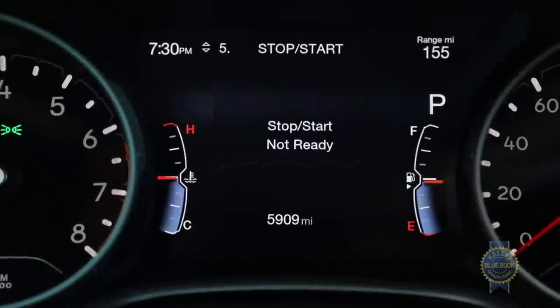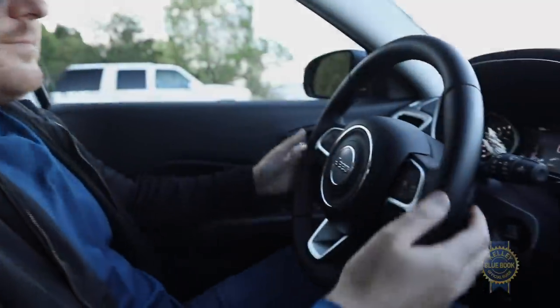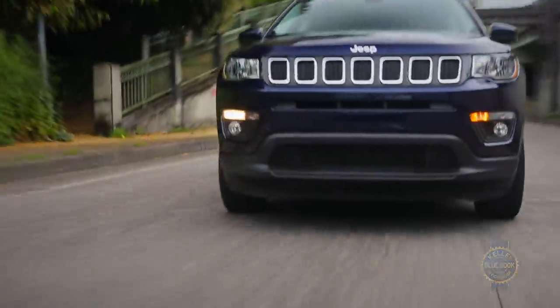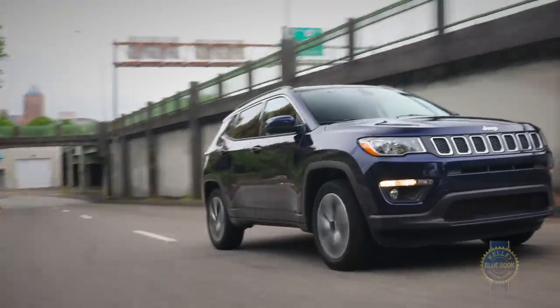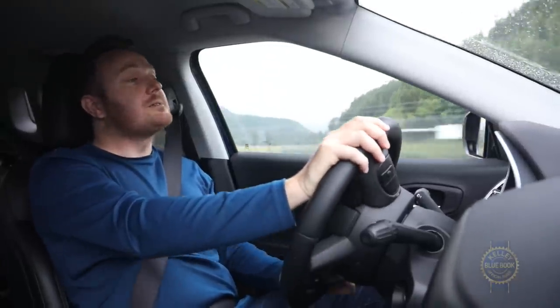Before leaving the city, we should mention the automatic engine stop-start system that comes standard with either automatic transmission. In practice, we found its operation intrusive, so we appreciate that Jeep, unlike some manufacturers, kindly included an off button. Though it may not be a master of asphalt, it wears a Jeep badge — so let's see how it does off-road.